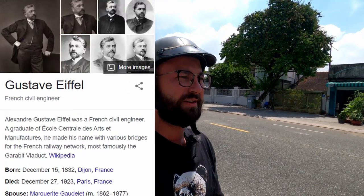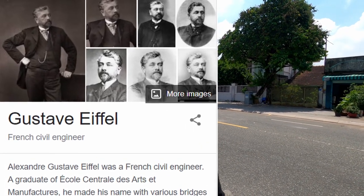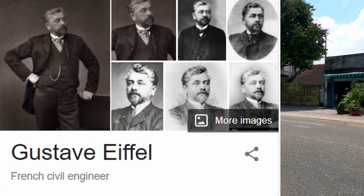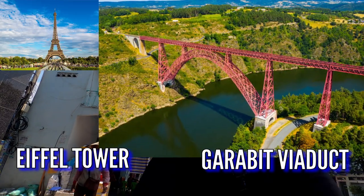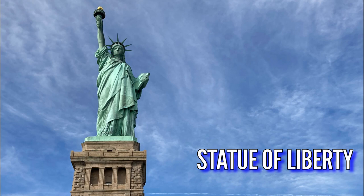So who is this guy? Alexander Gustavo Eiffel is a French civil engineer that was born in 1832 and died in 1923 at the age of 91. Probably the most famous works of his are the Eiffel Tower, which was named after him, the Garabit Viaduct, which is in France, and the Statue of Liberty, which is in America.